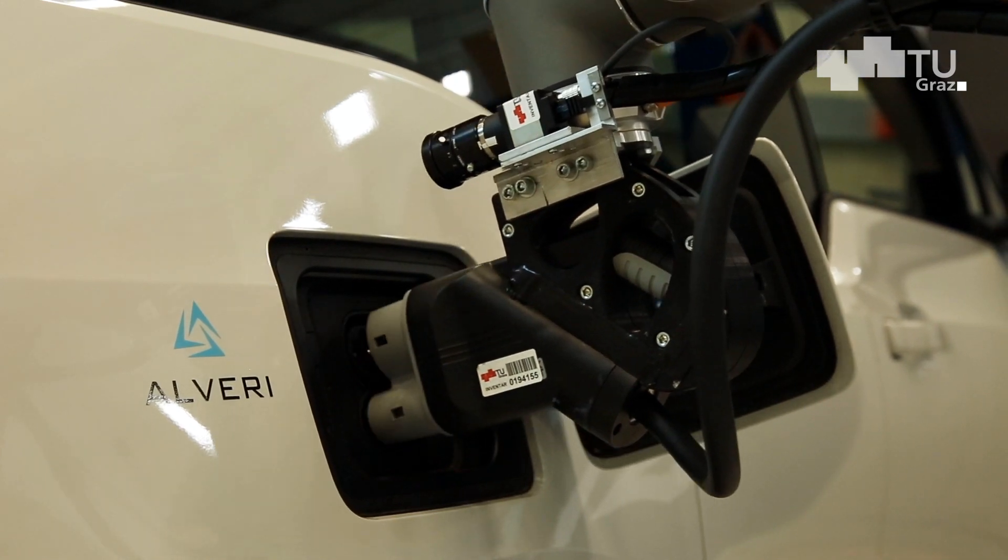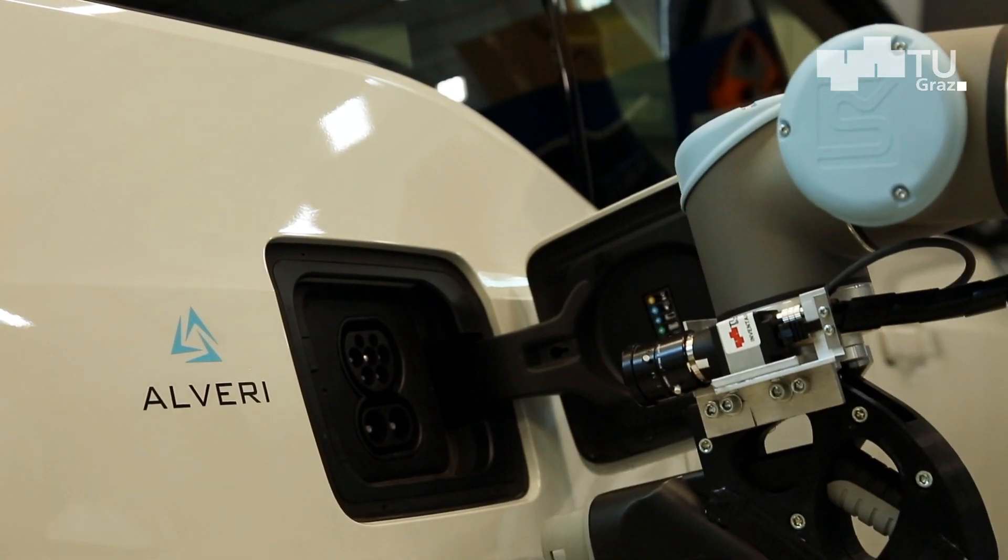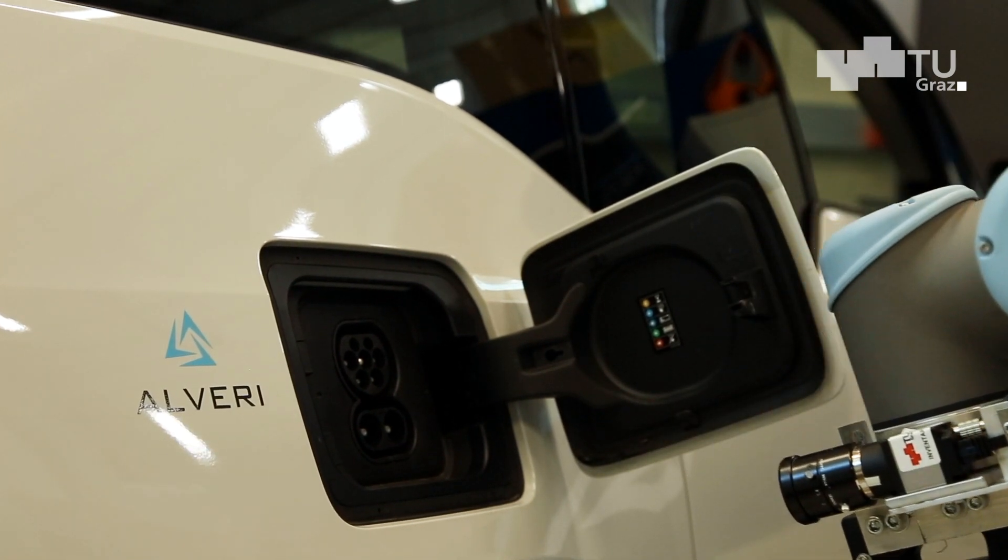Wir haben hier zwei Basissysteme miteinander vereint. Einerseits eine mobile Plattform, die sich selbstständig im Raum orientieren kann und die Fahrzeuge ansteuern kann. Und der zweite Part ist der Laderoboter, ein Roboterarm, der dann das Ladekabel sehr genau zum Fahrzeug führt.